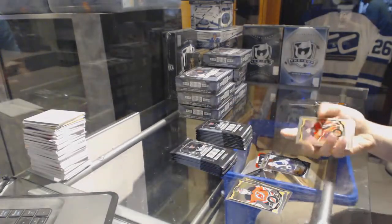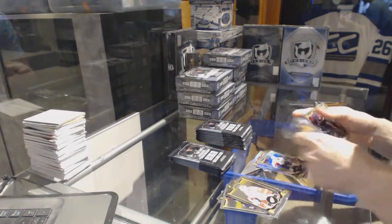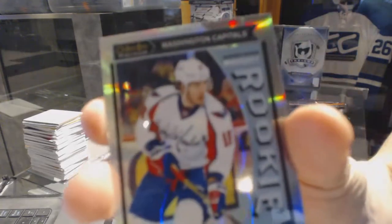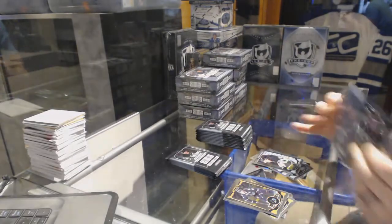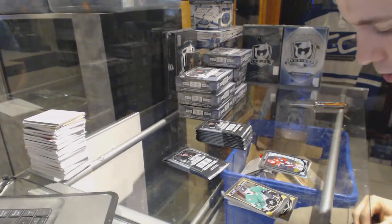For the Jets, Nuskatan rainbow for the Panthers, Aaron Ekblad. Rainbow for the Capitals, Marcus Johansson, and a marquee rookie for the Bruins, Malcolm Subban. Marquee rookie rainbow for the Washington Capitals, Chandler Stevenson. Marquee rookie for the Penguins, Sergei Plotnikov.